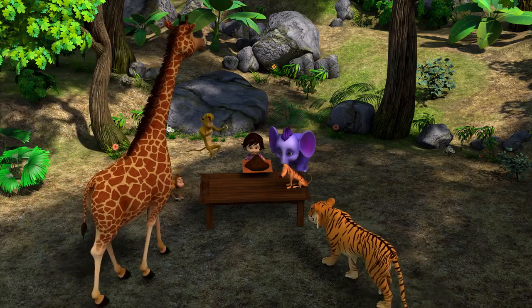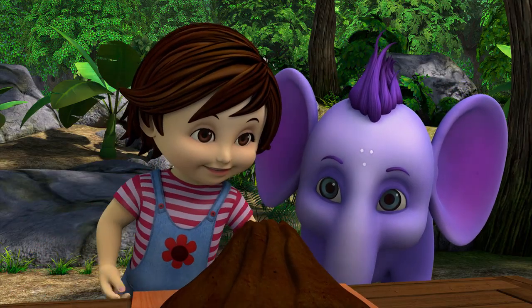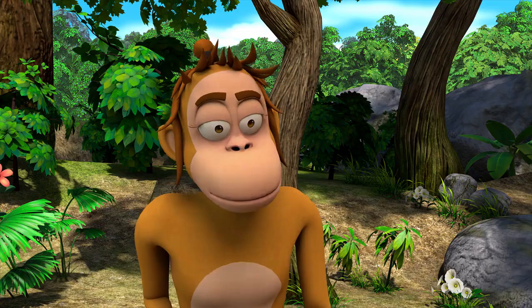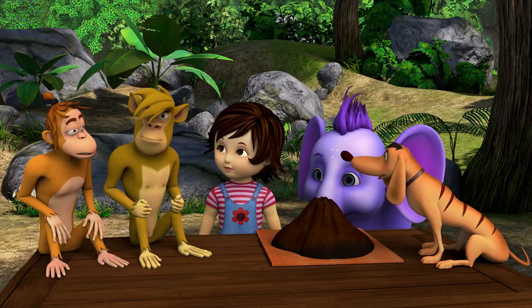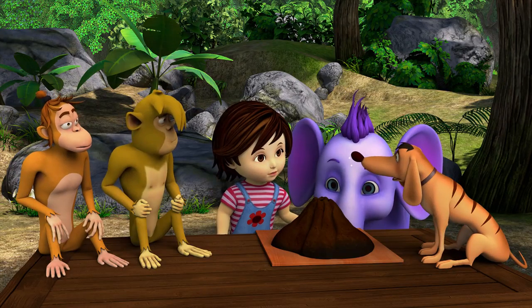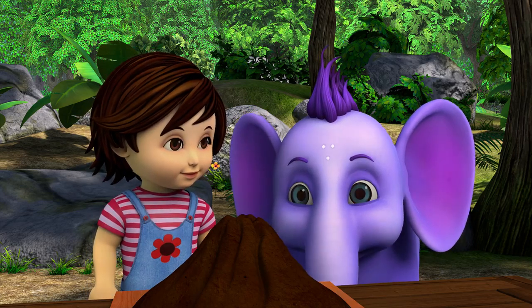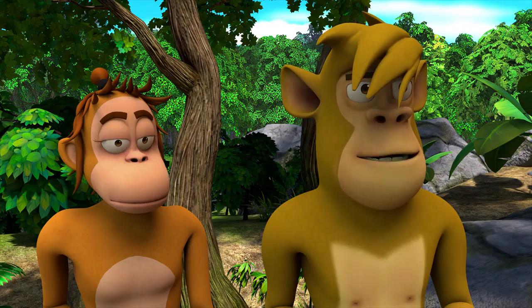Hi everybody! Try and guess what this is! Goodness, I have no idea. An upside-down ice cream cone? One of those pyramids we saw in Egypt. Nope. I think I know — I've never seen one, but I think it's a volcano. Right! A volcano?